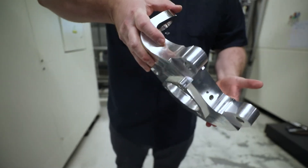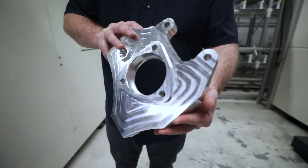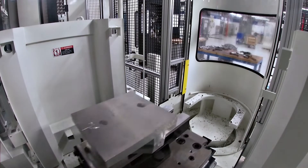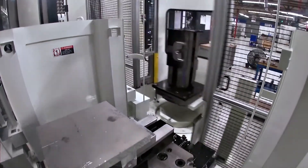The Makino name has been around in manufacturing for a lot of years, and we have had customers and have won some business because we have the latest Makino technology.